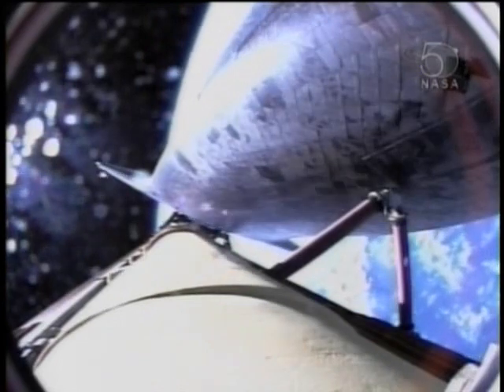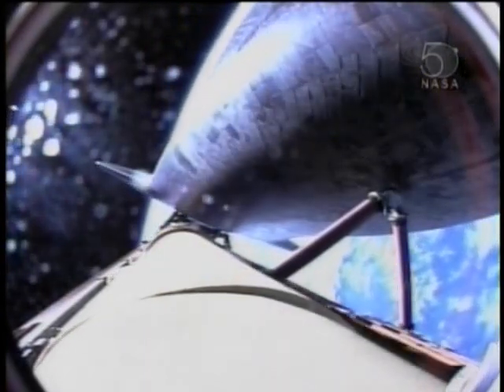Atlantis, single engine ops 3. Atlantis copies, single engine ops 3. Beginning to roll to a heads-up position now, Atlantis' computers commanding the main engines to swivel. Rolling to the heads-up position provides Atlantis with more favorable communications through the tracking and data relay satellite system heading toward orbit.